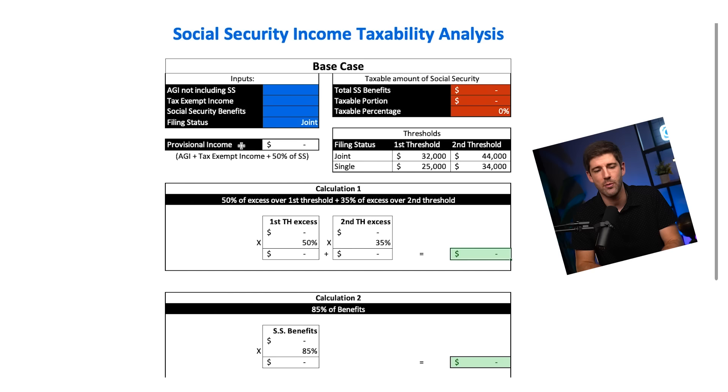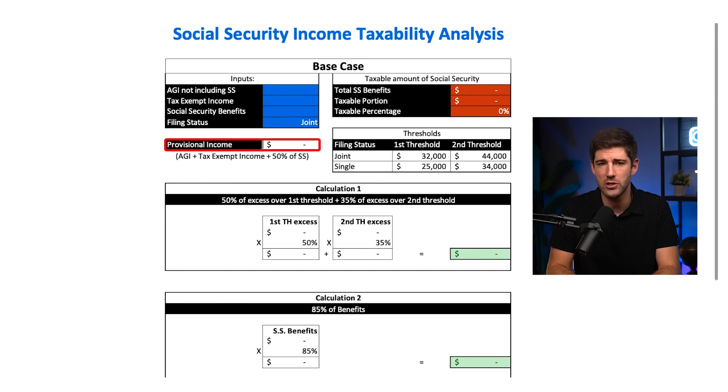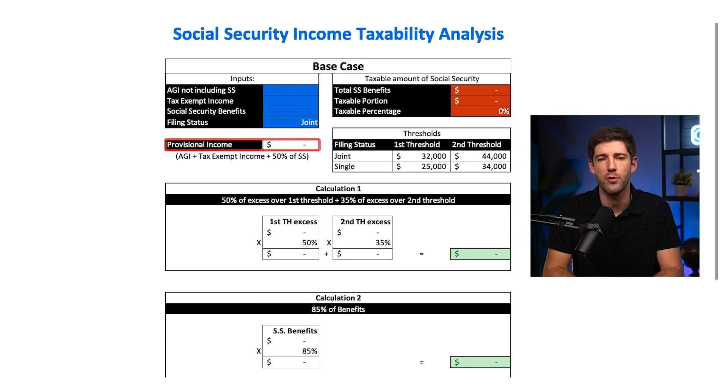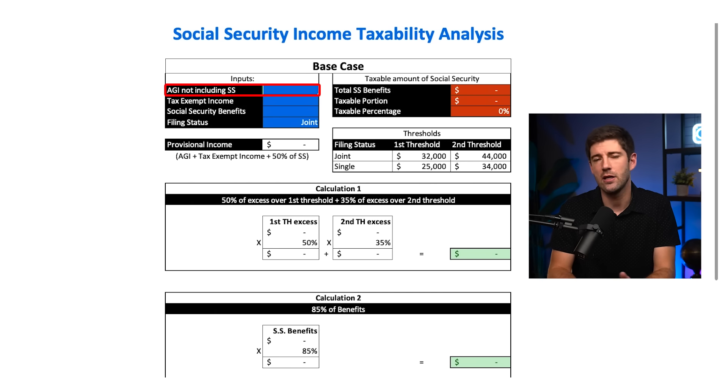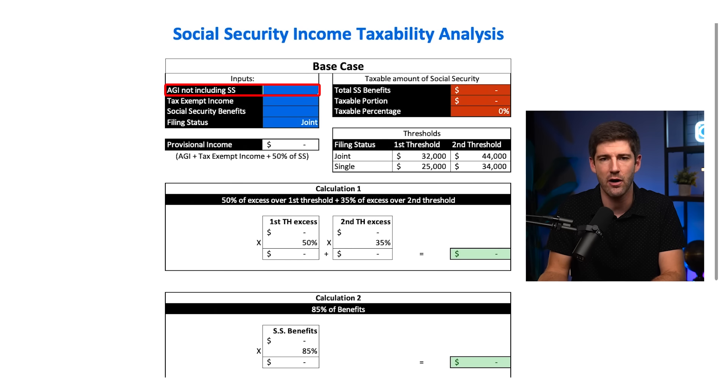A major definition we have to understand is provisional income. Your provisional income will determine how much of your Social Security income is taxable. Provisional income is made up of three buckets. The first bucket is your adjusted gross income — it includes wages, dividends, capital gains, business income, and retirement distributions from things like a pension, 401k, 403b, and any traditional IRAs that you may have.